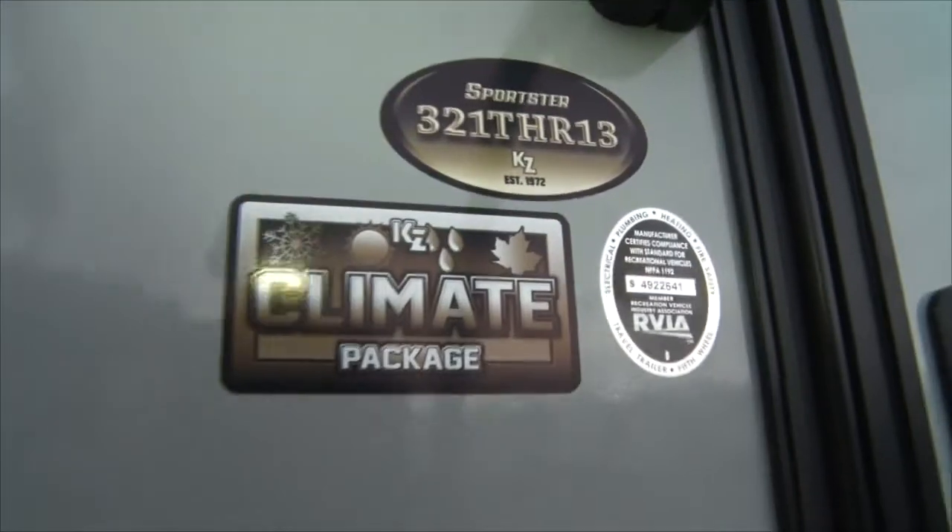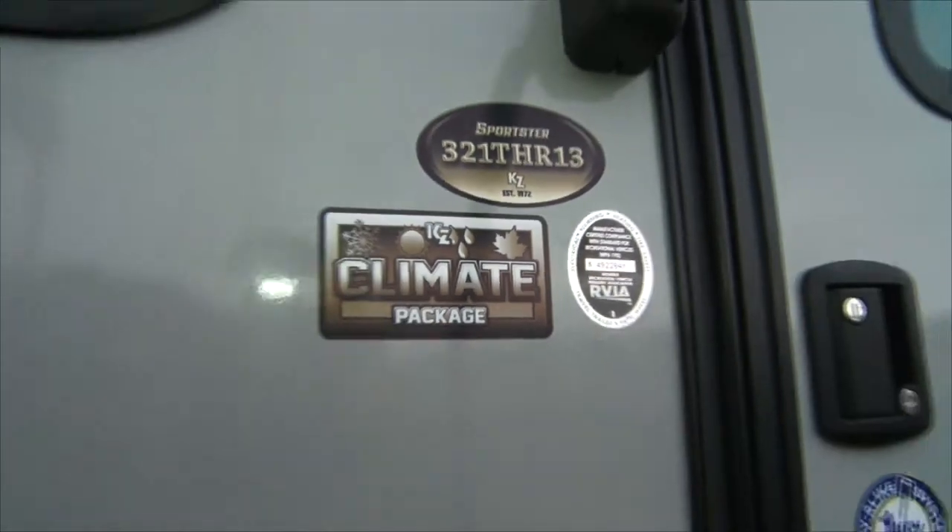One of the nice things about this toy hauler is the climate package. Down in the basement there are two ways to keep things warm. One is you put things next to things that are warm. The other way is to blow heat down in there, and that's how they do this trailer — they blow heat in there to keep everything warm so you don't have your tanks freezing up on you.